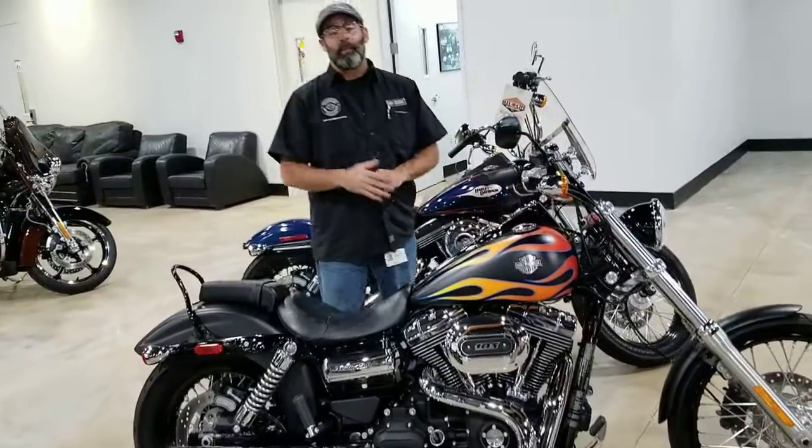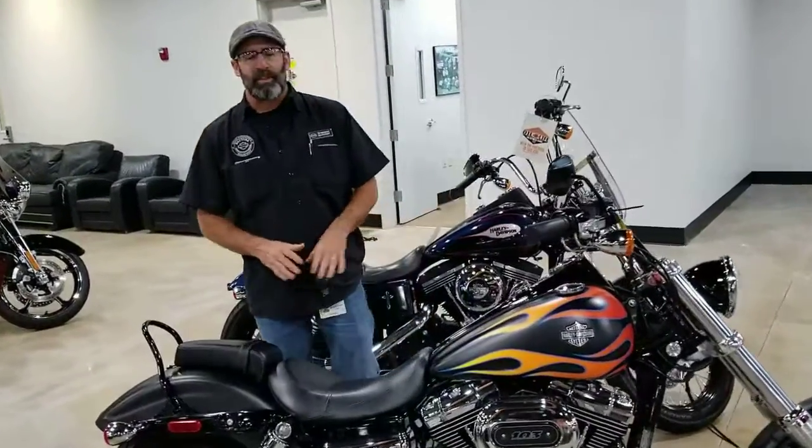What's going on y'all? It's your boy Dennis here at Bruce Rossmeyer's Daytona Harley-Davidson with the used bike spotlight. Check out what we got for you today.